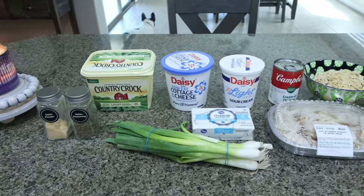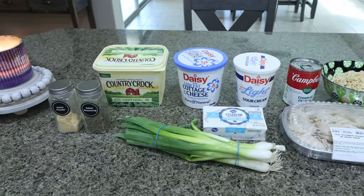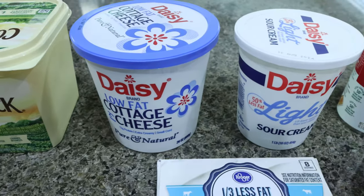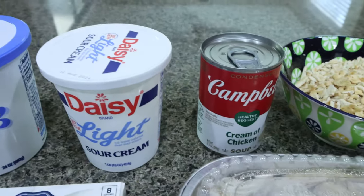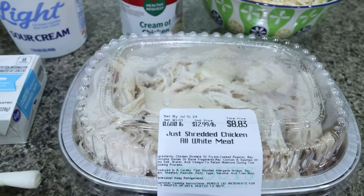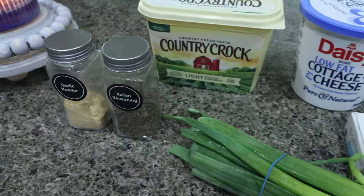The first recipe we're making is a million dollar chicken casserole. This is packed with protein. You're going to need light butter, light cottage cheese, and light sour cream — Good Culture and Daisy are my favorite cottage cheese brands. You'll also need a can of healthy request or fat-free cream of chicken soup, one cup of breadcrumbs, shredded chicken, one-third less fat cream cheese, green onions, Italian seasoning, and garlic powder.